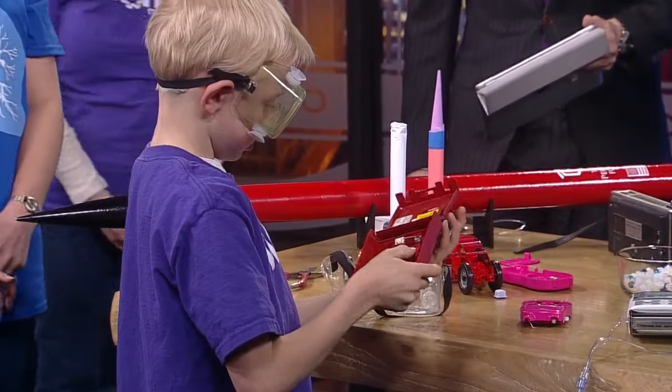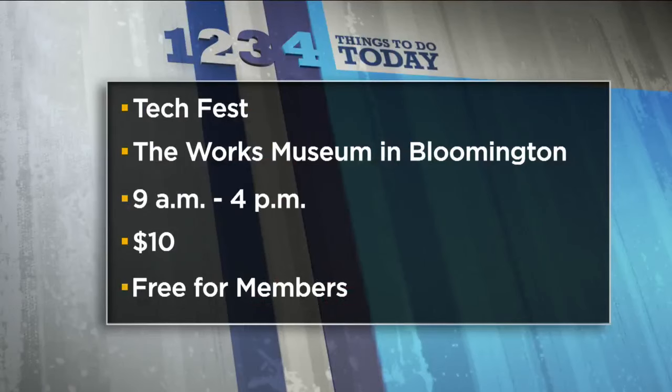Thanks for coming in. TechFest is today from 9 until 4 at the Works Museum in Bloomington. It costs $10 at the door, or it's free for members. We hope you get a chance to go out.